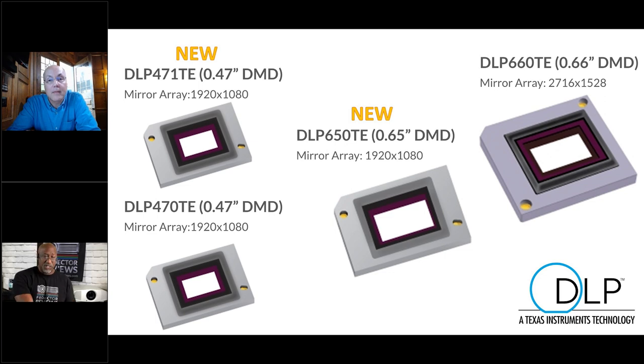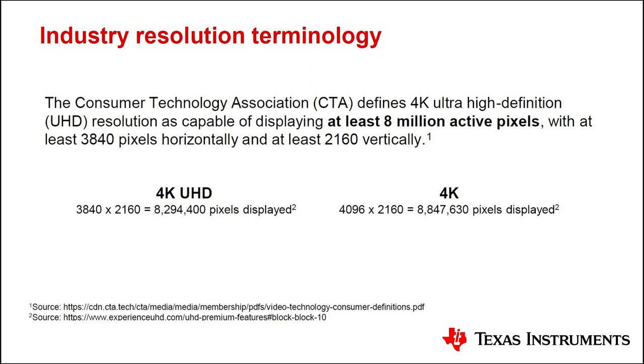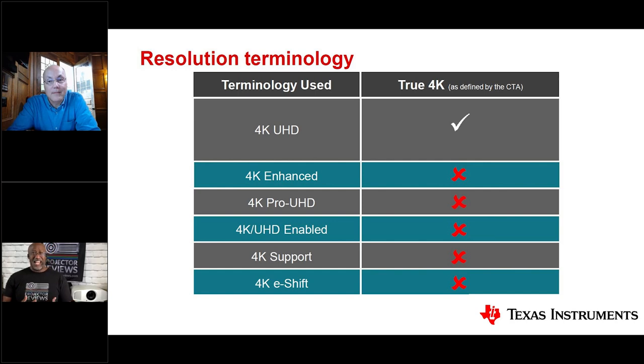The fastest, lowest-lag projectors most often use the newer 0.47 imager and they are blazingly fast. It's important to remember: CTA says if you want true 4K resolution, '4K UHD' must be on the box. Any other labeling is not a standard — you don't know what you're getting. It may be better than HD, but it does not guarantee the eight million pixels that define a true 4K image.